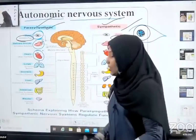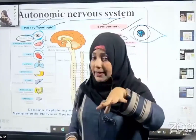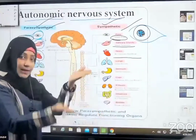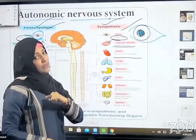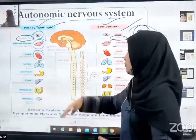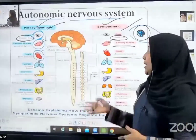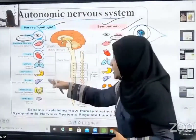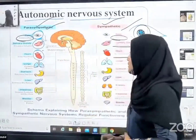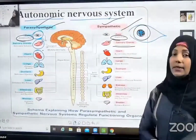Regarding the heart: slowing the heart rate is under the control of the parasympathetic nervous system, and accelerating the heartbeat is under the control of the sympathetic nervous system. For the lungs: constriction of the bronchi is under the control of the parasympathetic nervous system, and dilation of the bronchi is under the control of the sympathetic nervous system. For the stomach: releasing enzymes is under the control of the sympathetic nervous system, and inhibiting that is also under the sympathetic nervous system.